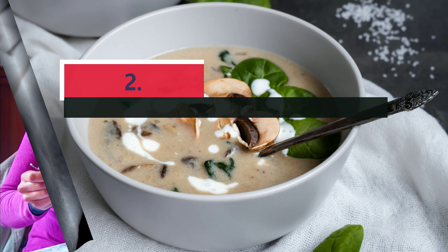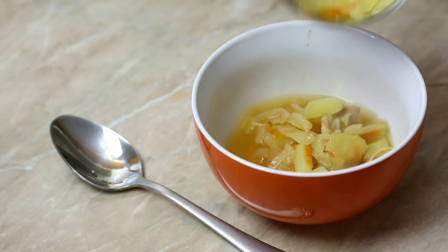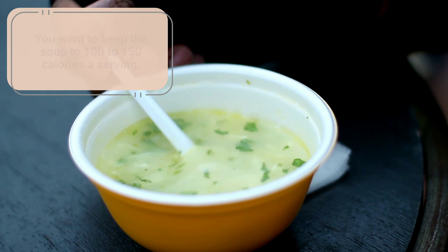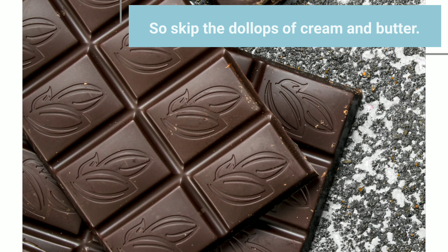Number two: soup. Start a meal with a cup of soup and you may end up eating less. It doesn't matter if the soup is chunky or pureed, as long as it's broth-based. You want to keep the soup to 100 to 150 calories a serving, so skip the dollops of cream and butter.